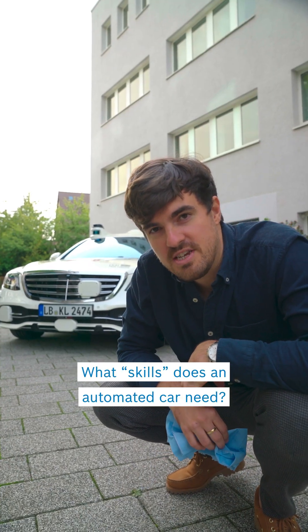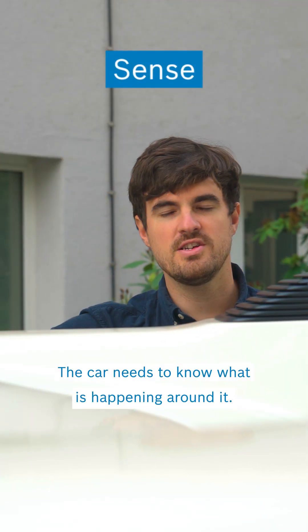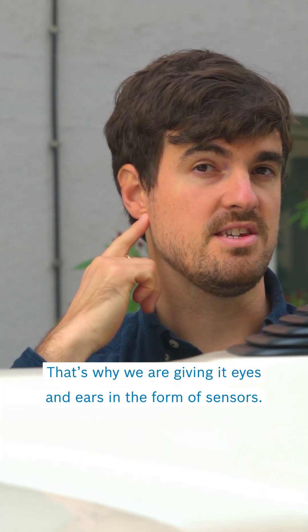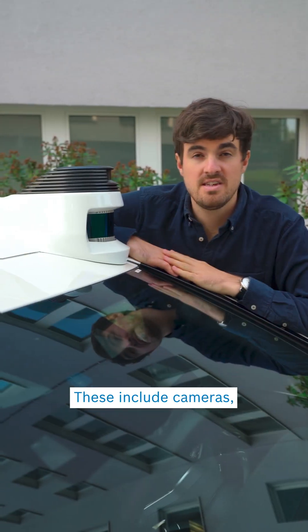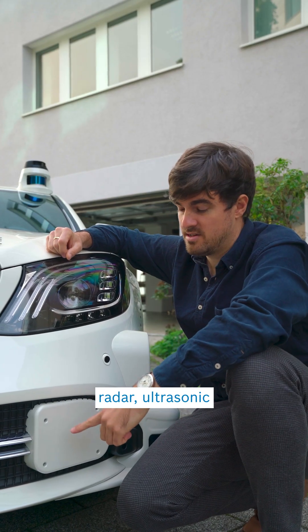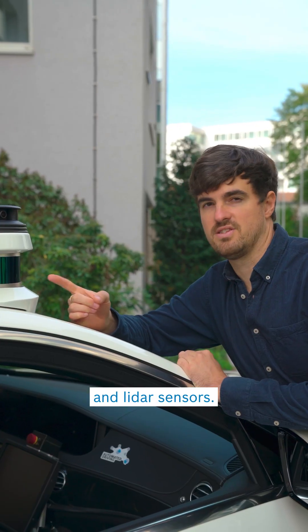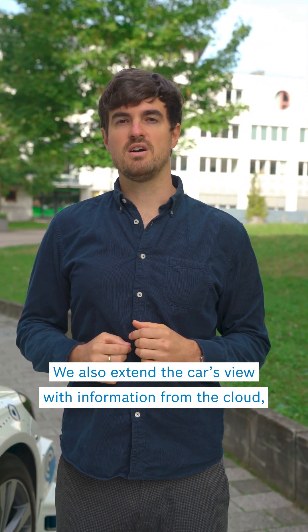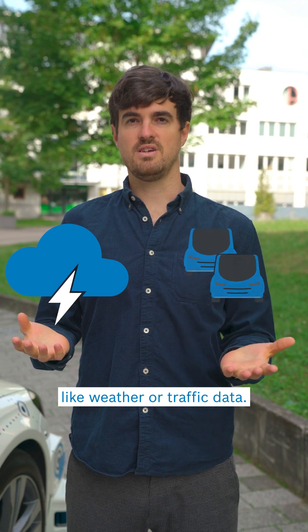What skills does an automated car need? Let me show you. The car needs to know what is happening around it. That's why we are giving it eyes and ears in the form of sensors. These include cameras, radar, ultrasonic and lidar sensors. We also extend the car's view with information from the cloud, like weather or traffic data.